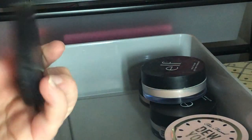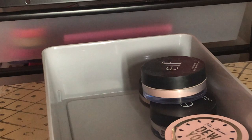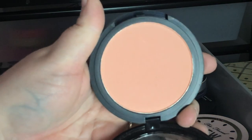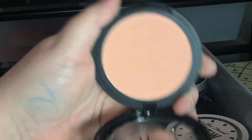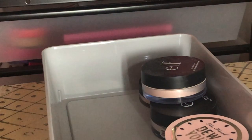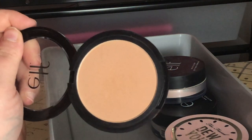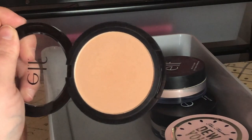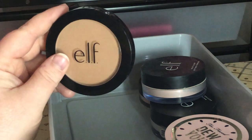Next I have the e.l.f. Primer Infused Blush in Always Cheeky — I absolutely love these. The e.l.f. Primer Infused Blush and Bronzer are really good options from the drugstore; I highly recommend them. I also have the e.l.f. Primer Infused Bronzer in Forever Sunkist — I've used a lot of this. I love this bronzer and would repurchase it. For a cheap drugstore bronzer, this one is really good.